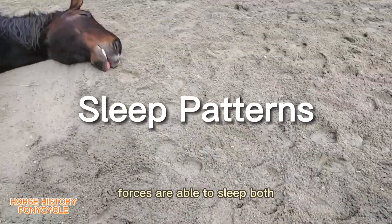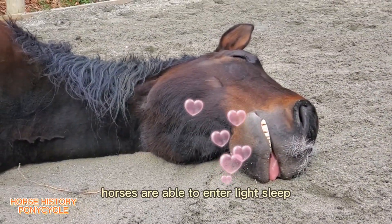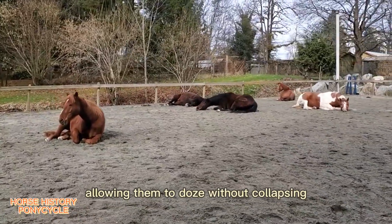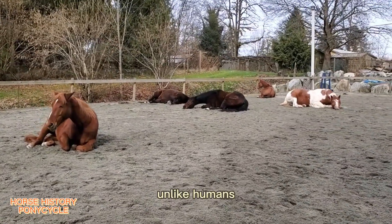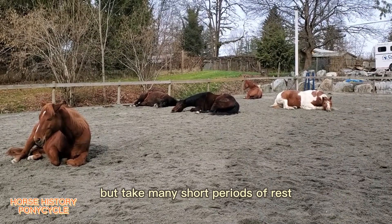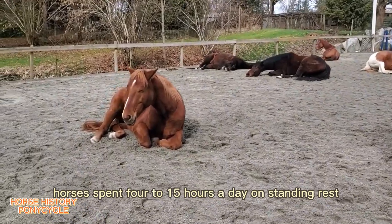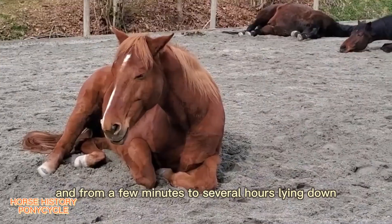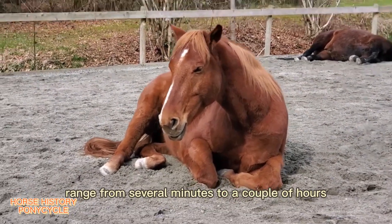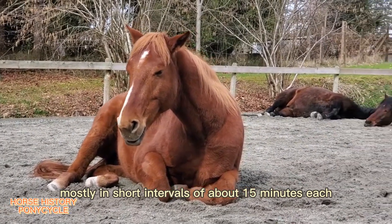Horses are able to sleep both standing up and lying down. As an adaptation from life in the wild, horses can enter light sleep using a stay apparatus in their legs, allowing them to doze without collapsing. Unlike humans, horses do not sleep in a solid unbroken period but take many short periods of rest. They spend 4 to 15 hours a day in standing rest and from a few minutes to several hours lying down. Total sleep time in a 24-hour period may range from several minutes to a couple of hours, mostly in short intervals of about 15 minutes each.